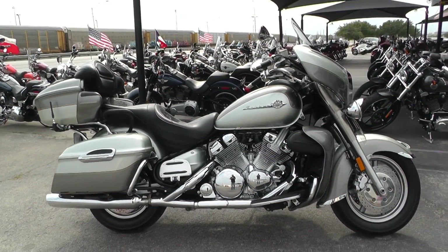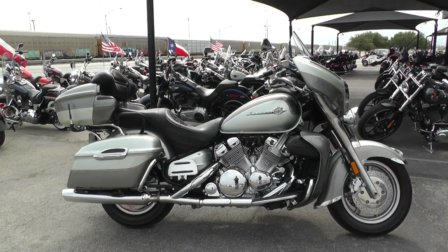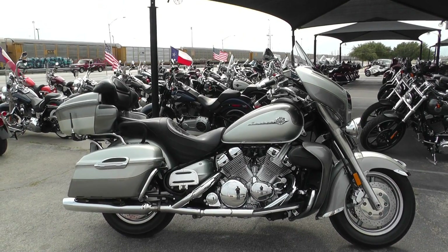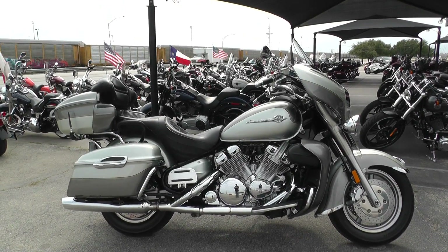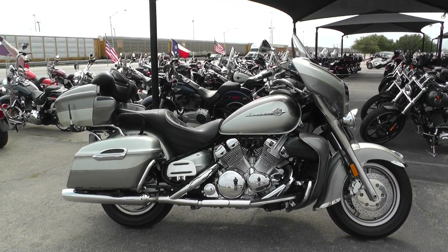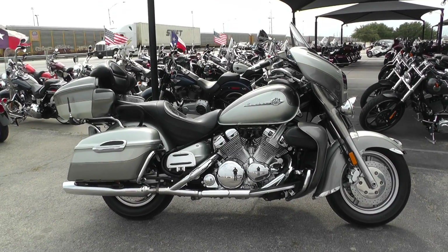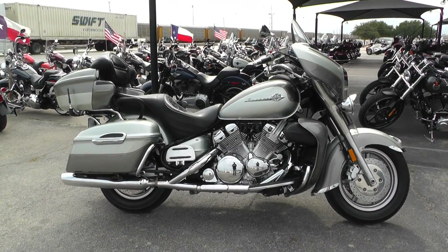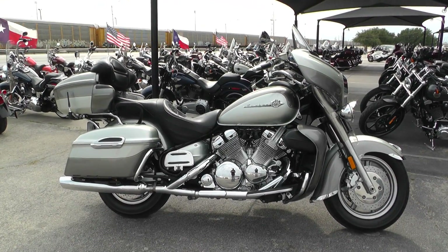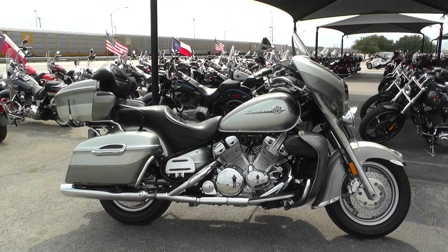If you'd like to know more about it, you can contact our sales team toll free at 888-400-1151, or check out our website at cleanharleys.com and see our full inventory. We offer excellent finance and extended warranty options, take almost anything in on trade, and we sell and ship bikes all around the world, so it'd be real easy to get this one to you. This is Nick with American Motorcycle Trading Company in Arlington, Texas — the freedom to choose.